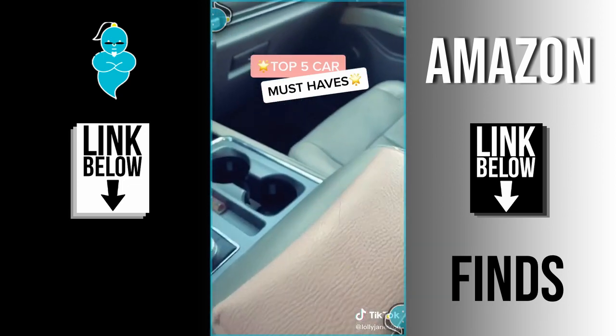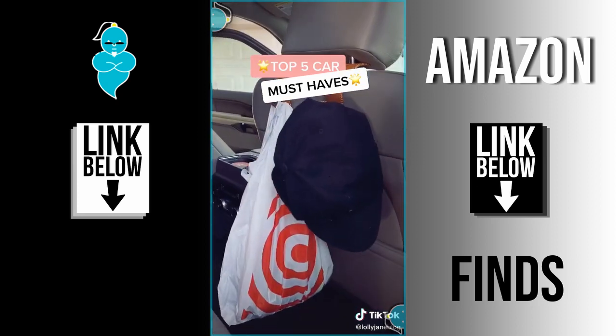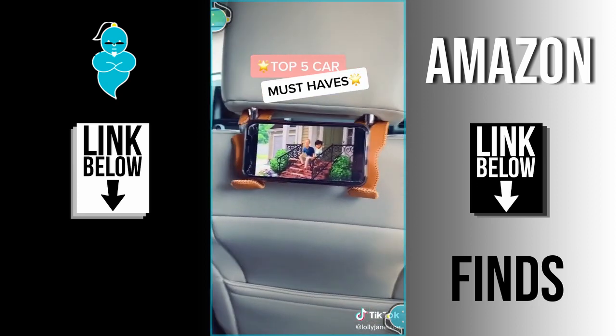These hooks are a game changer. It's so easy to find your wallet. It holds groceries, hats, jackets, and even holds phones.